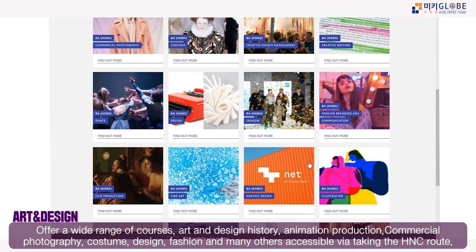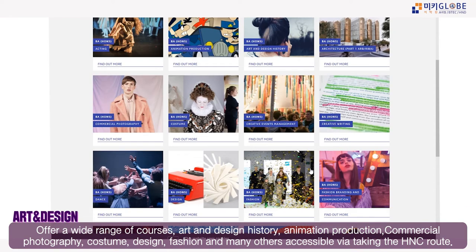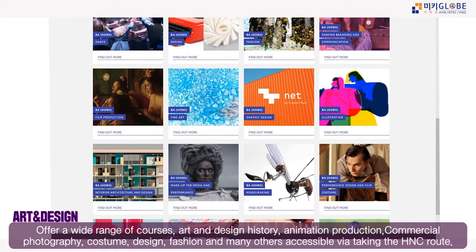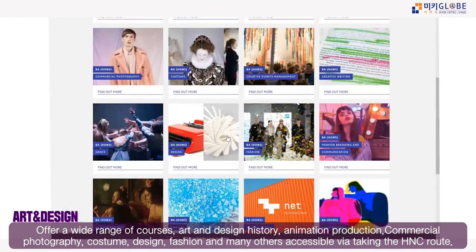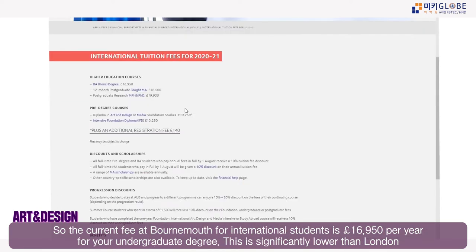Courses at Arts University Bournemouth include art and design history, animation production, commercial photography, costume design, fashion, fashion branding and communication, fine arts, graphic design, illustration, and interior architecture design — all accessible after taking the HNC Art & Design via any specialism or pathway.